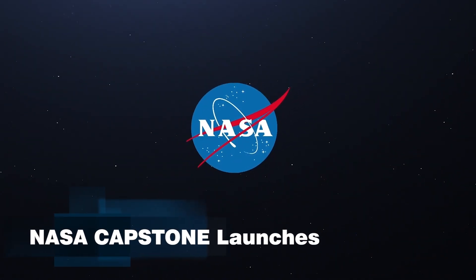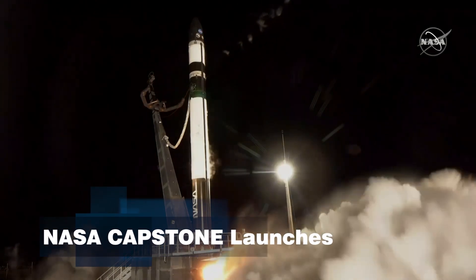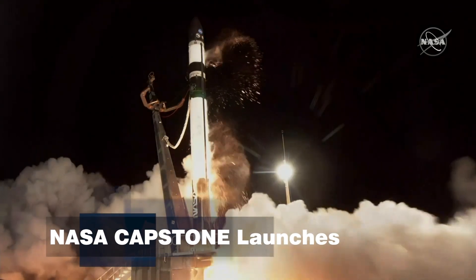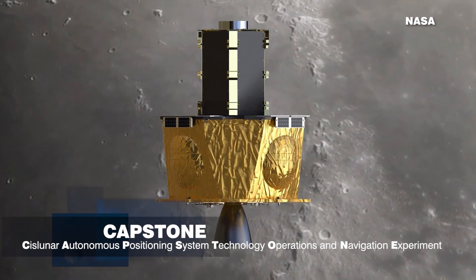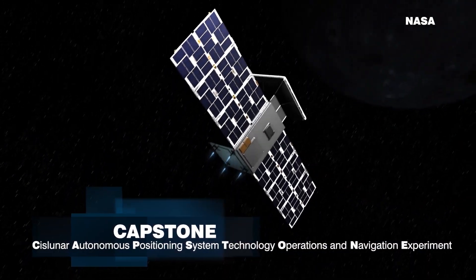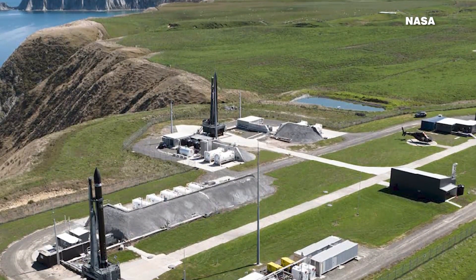A key stepping stone this week in NASA's plans for future space exploration. Inside that rocket is the spacecraft bus Photon, carrying a precious payload — a CubeSat called Capstone. On Tuesday, NASA and partners launched the project from New Zealand.